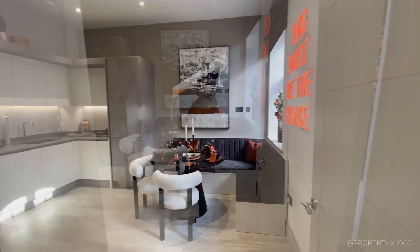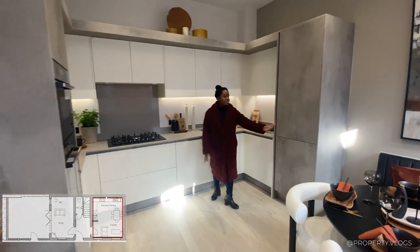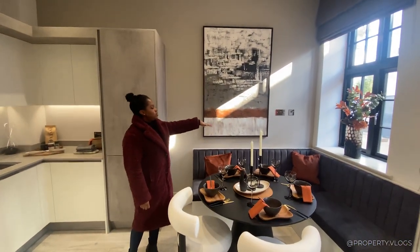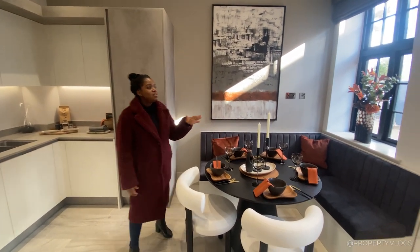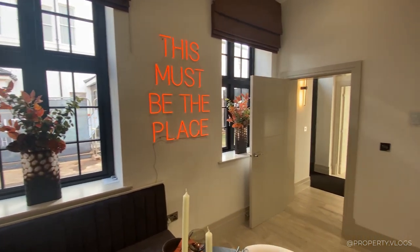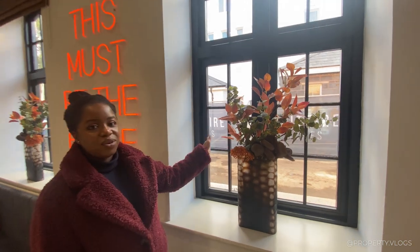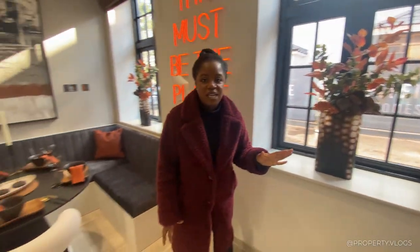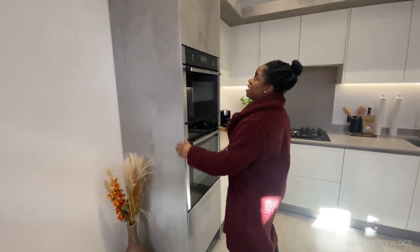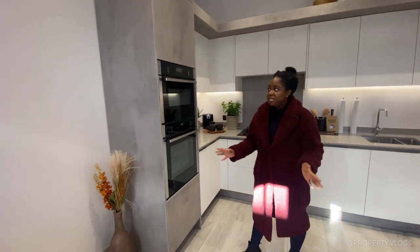Coming through, we've got our kitchen-dining area. It's a square room with a U-shaped kitchen that flows nicely into a booth area, which has been very thoughtfully designed. There's a TV mount on the wall, so this could also double as a lounge or snug area. The windows here are black-framed timber windows in a traditional style with proper glazing bars that go all the way through the glass — not just decorative ones. It's so quiet in here, so the specification of those windows must be very high.